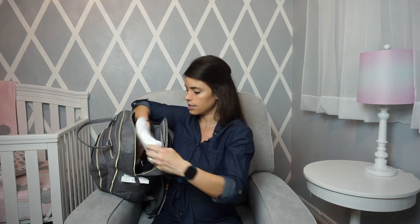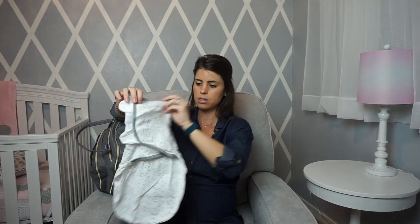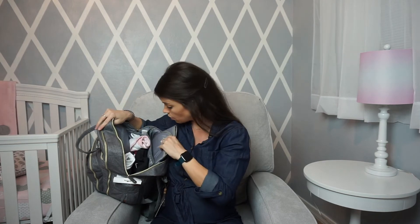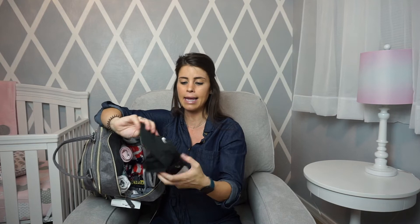I also have a SwaddleMe swaddle in the main compartment. This is in case we're at my parents' or in-laws' house for a long time and want to put her down for a nap — my parents have a bassinet and my in-laws have a crib. So if we're there late at night, I have an extra swaddle ready.